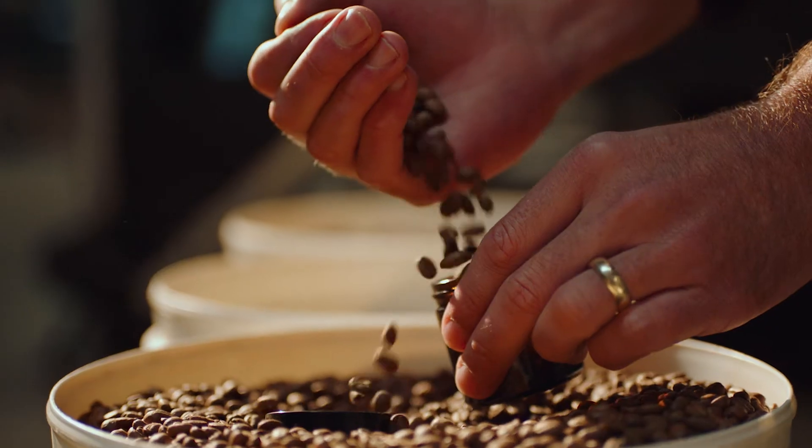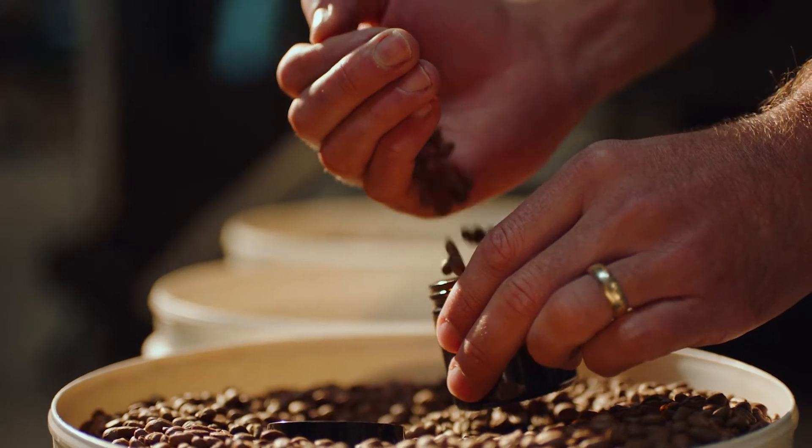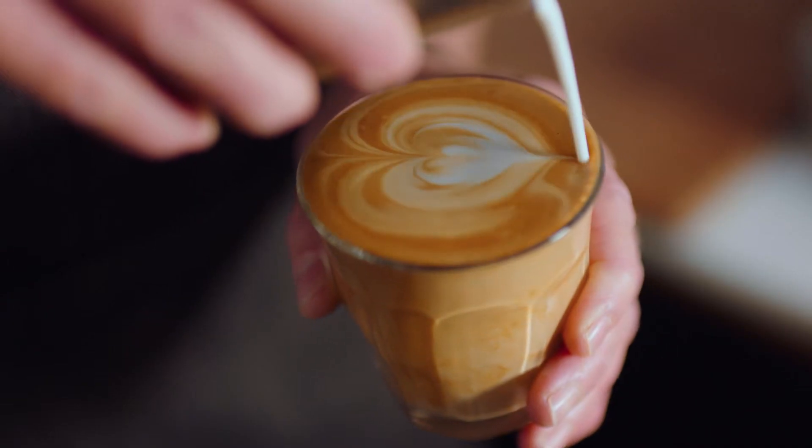Their nutty and chocolatey flavor notes make them a good choice to pair with perfectly textured milk. On the other hand, coffee beans from African origins like Ethiopia and Kenya are higher in complex acidity and can be floral and delicate.